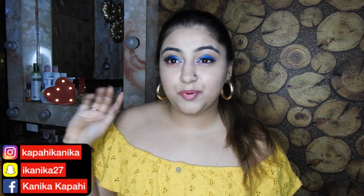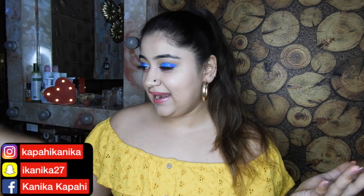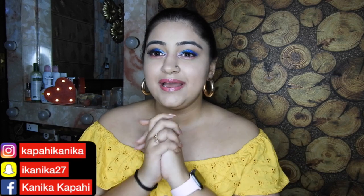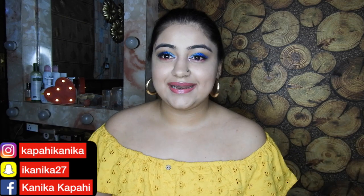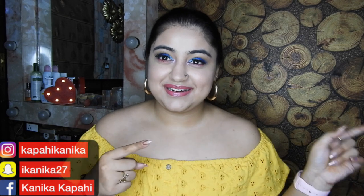Today's video is about a Nykaa haul. I posted a poll 2-3 days back and most of you said yes, you want to see the haul. Nykaa is running a monsoon sale with up to 40-50% off, so I just thought of picking some stuff up. I got a gift card on my birthday, so I wanted to purchase things for the longest time and finally I did. Without wasting any more time, let's get into the video.